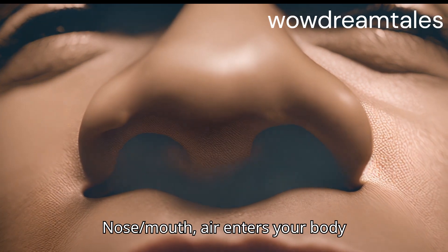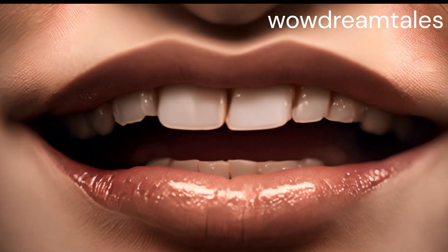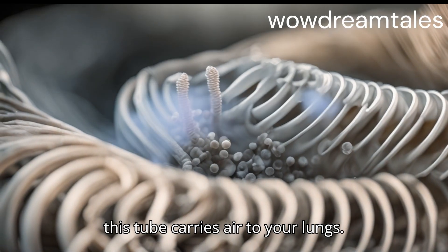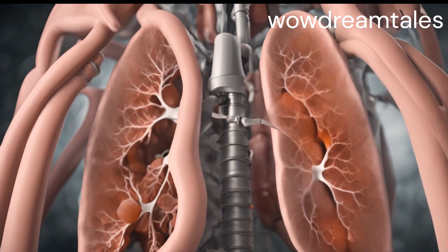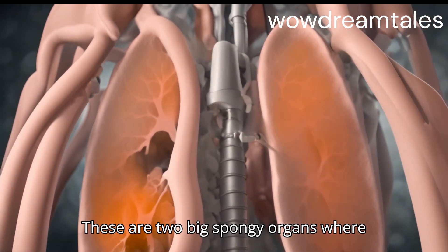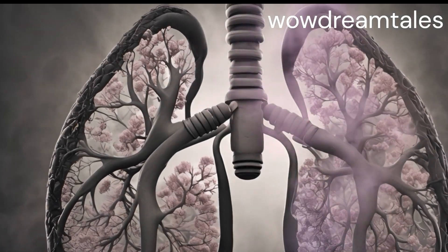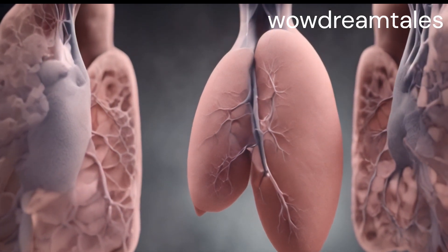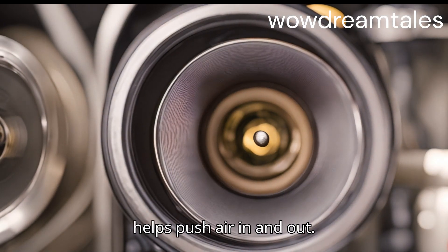Nose and Mouth: Air enters your body here. Trachea: Also known as the windpipe, this tube carries air to your lungs. Lungs: These are two big spongy organs where oxygen is taken into the blood and carbon dioxide is removed. Diaphragm: A muscle under your lungs that helps push air in and out.